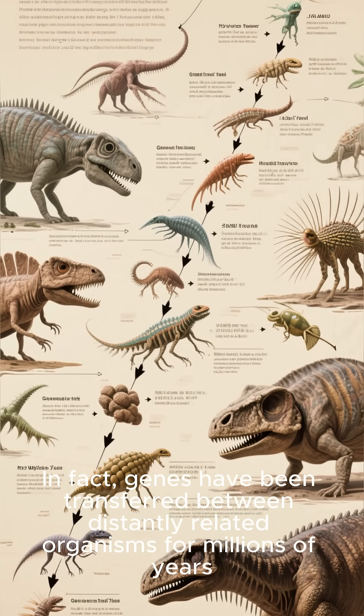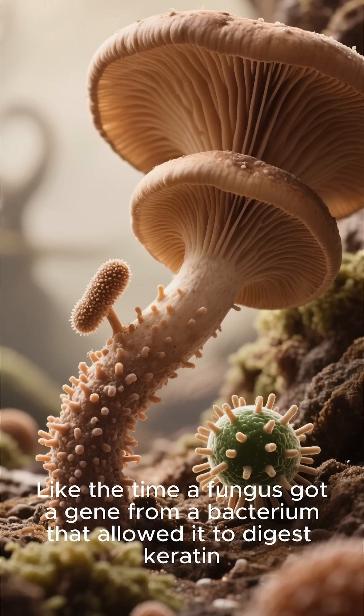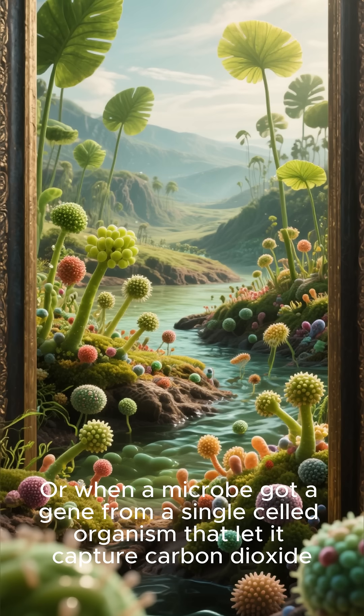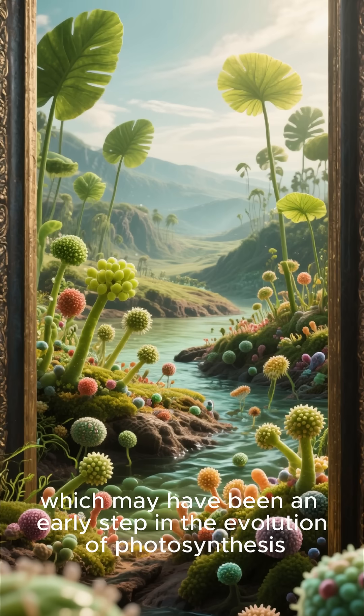In fact, genes have been transferred between distantly related organisms for millions of years. Like the time a fungus got a gene from a bacterium that allowed it to digest keratin — the same stuff our fingernails are made of. Or when a microbe got a gene from a single-celled organism that let it capture carbon dioxide, which may have been an early step in the evolution of photosynthesis.